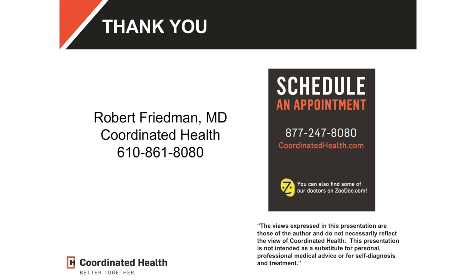I'll stay around if you're shy and want to approach me one-on-one — I'm very happy to entertain your questions. Thanks so much for spending your afternoon with us, and Coordinated Health is thrilled to be a sponsor of this event.